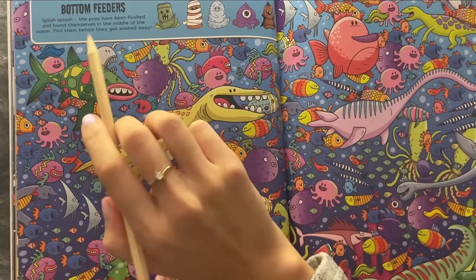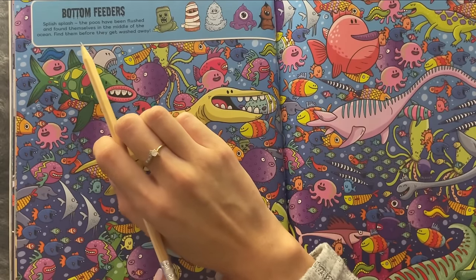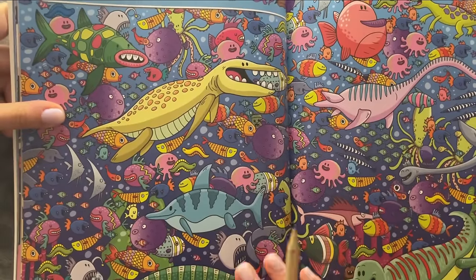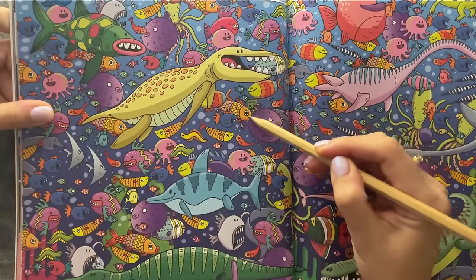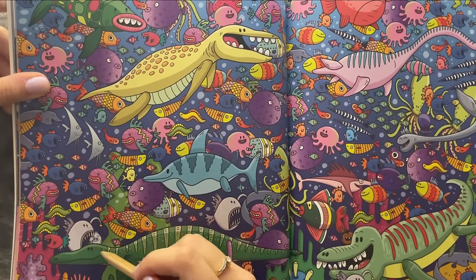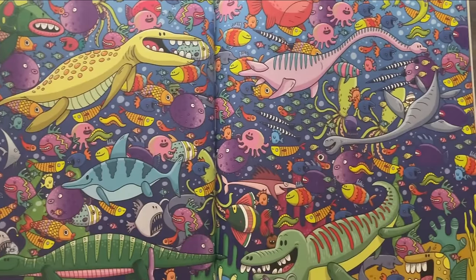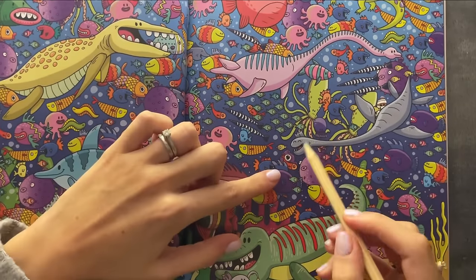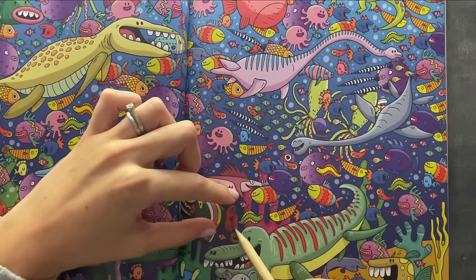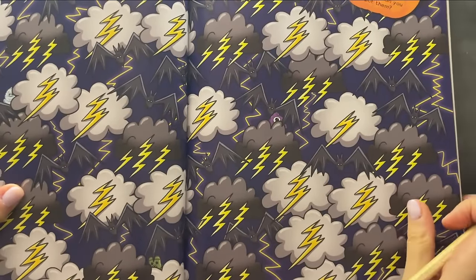Here we are with Bottom Beaters. Splish splash — the poos have been flushed and found themselves in the middle of the ocean. Find them before they get washed away. So the first one I've seen is the little Frankenstein — that's one. And two. Let's go — that's three, that's four, and that is five. Oh, that's cool — it's a little bit dark, but still cool.